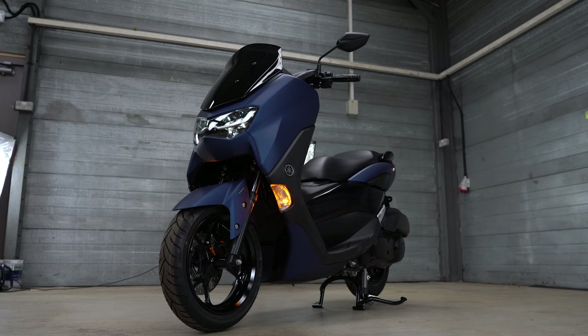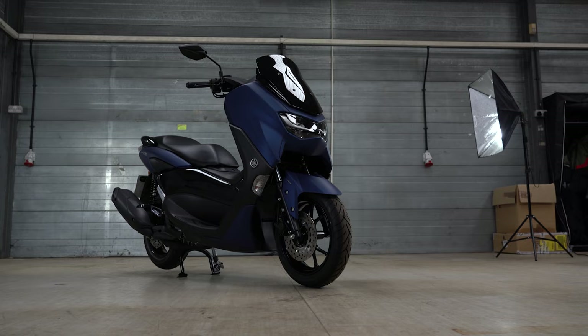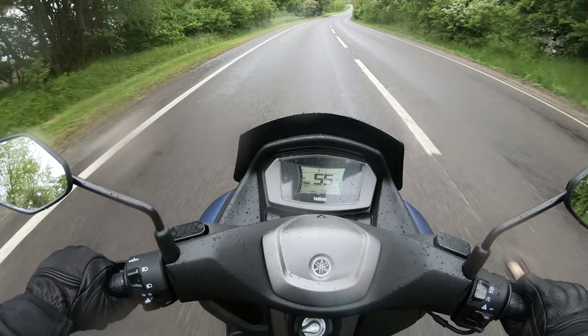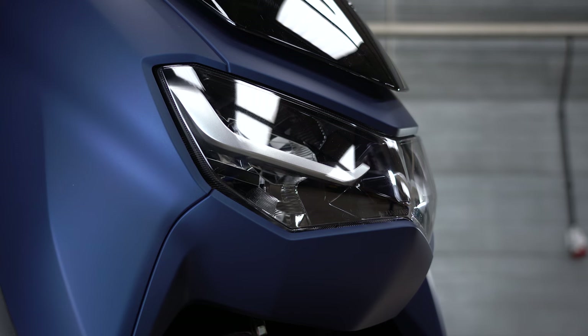Taking the number two spot is the Yamaha NMAX 125, another big hitter from Japan and a huge seller for good reason. With a perfect mix of modern and slightly sporty design fused with practicality and some tasty colourways, the NMAX is a very versatile scooter. Yamaha's VVA engineering in the engine means it performs very well not just in the city but on faster roads too, with acceleration to 50 mph very good for a 125cc and top speeds exceeding 65 mph.